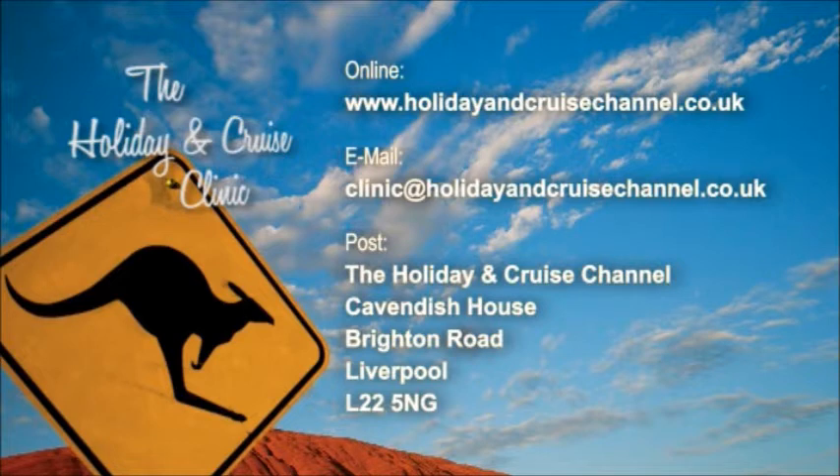Or by some traditional methods through the post to the Holiday and Cruise Channel, Cavendish House, Brighton Road, Waterloo, Liverpool, L22 5NG.